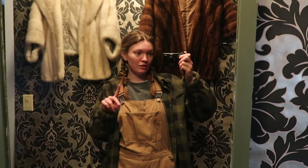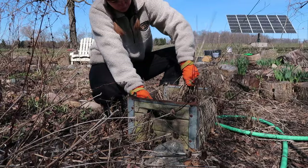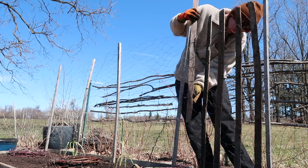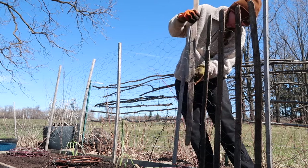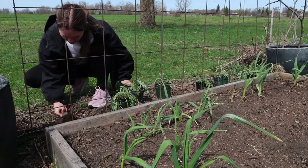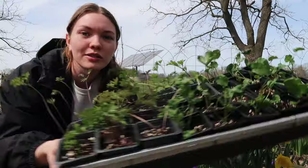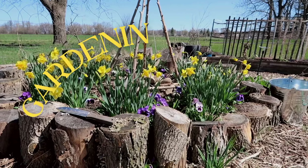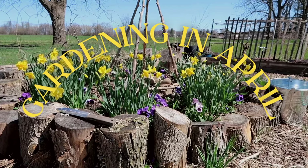I'm back in my overalls, which means gardening season has officially begun. Good morning everyone. It is an absolutely beautiful spring day today — it's going to be 16 degrees and sunny.